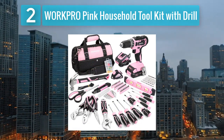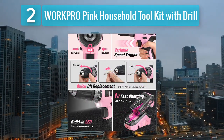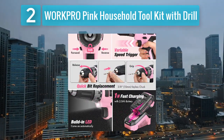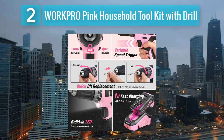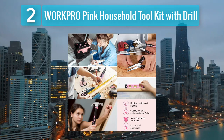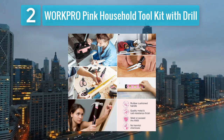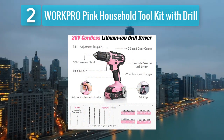Coming in at number 2: the Work Pro Pink household tool kit with drill. This is a well-designed and practical set tailored for women who want a reliable and stylish tool kit. The vibrant pink color of the tools makes a statement, setting it apart from traditional tool sets. The inclusion of a powerful drill enhances the set's versatility, allowing for both manual and powered operations.